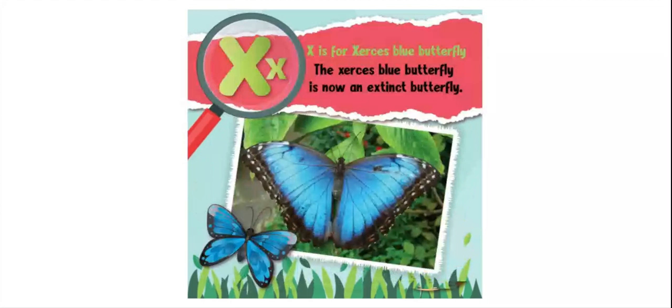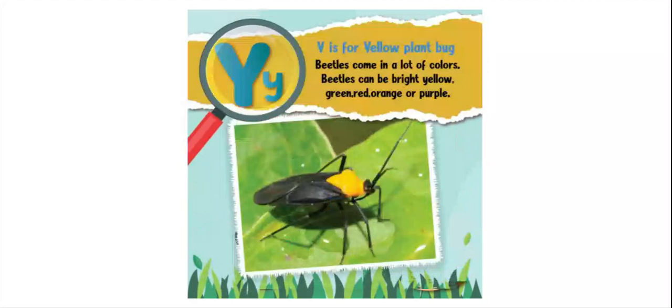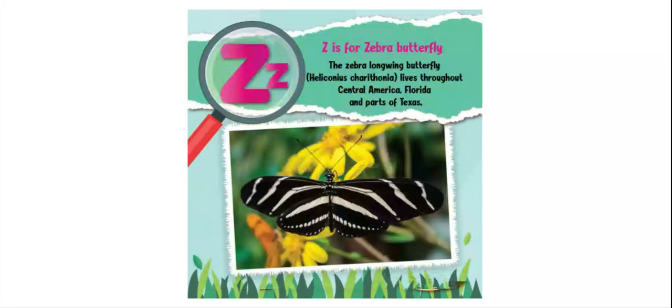Y is for yellow plant bug. Beetles come in lots of colors — they can be bright yellow, green, red, orange, or purple. Z is for zebra butterfly. The zebra longwing butterfly lives throughout Central America, Florida, and parts of Texas. The end.